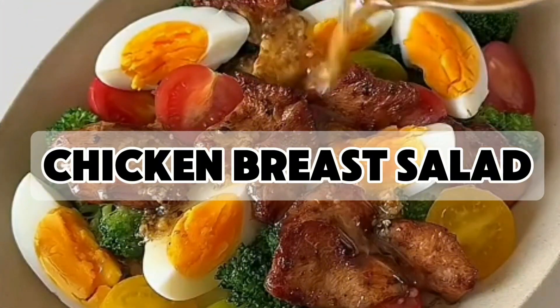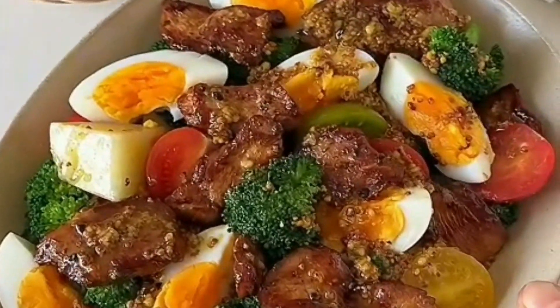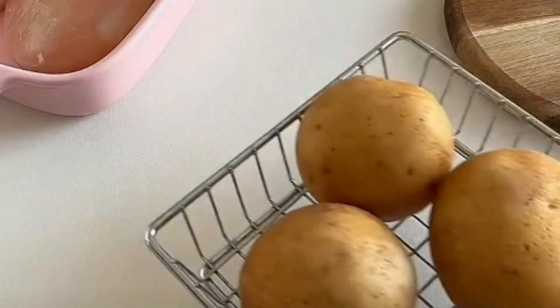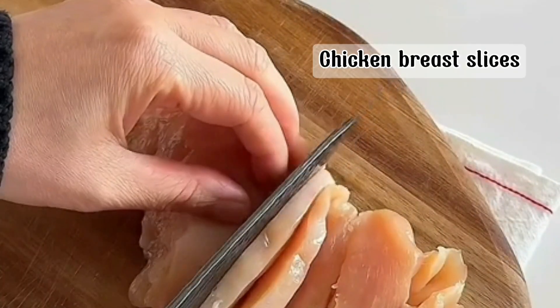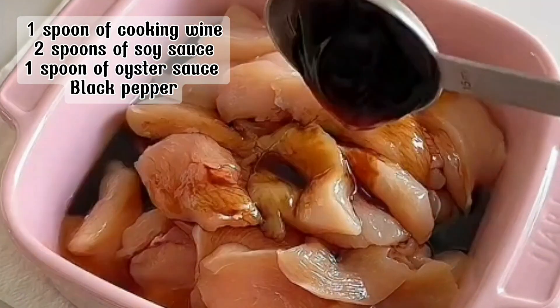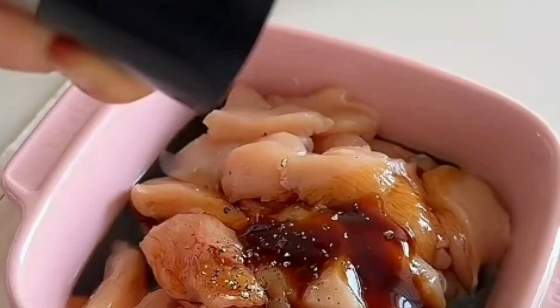First up, we have the chicken breast salad. This salad is high in protein and low in calories, making it perfect for weight loss. The protein in chicken breast helps maintain muscle mass and boosts metabolism, keeping you full for longer periods.